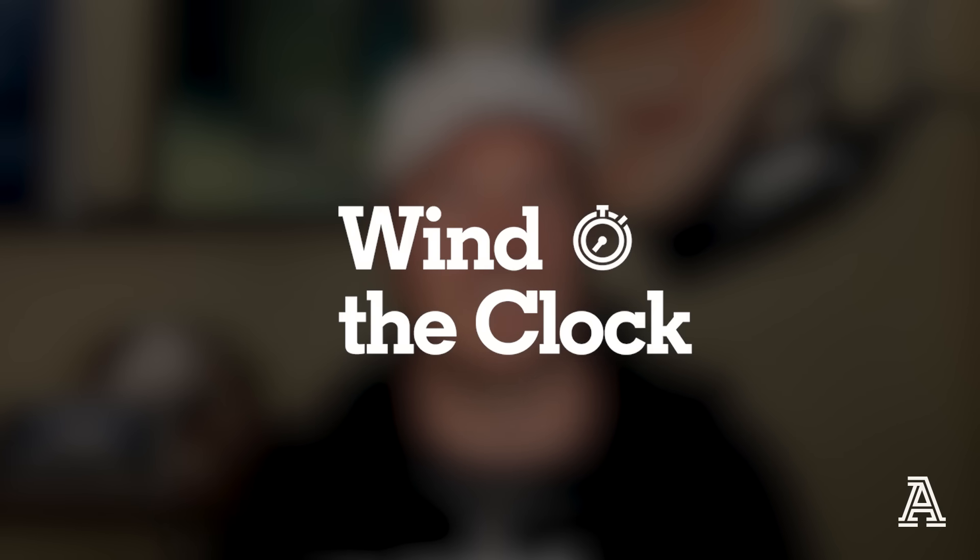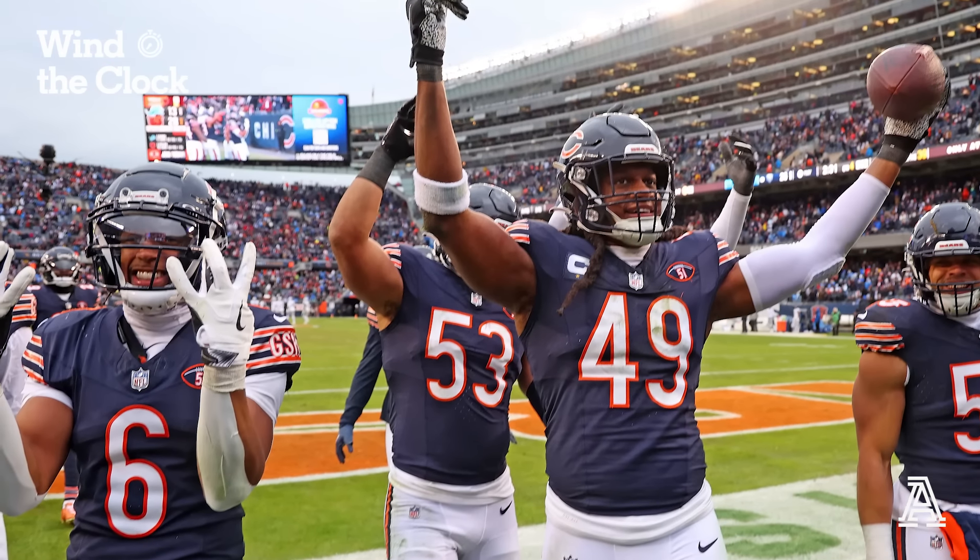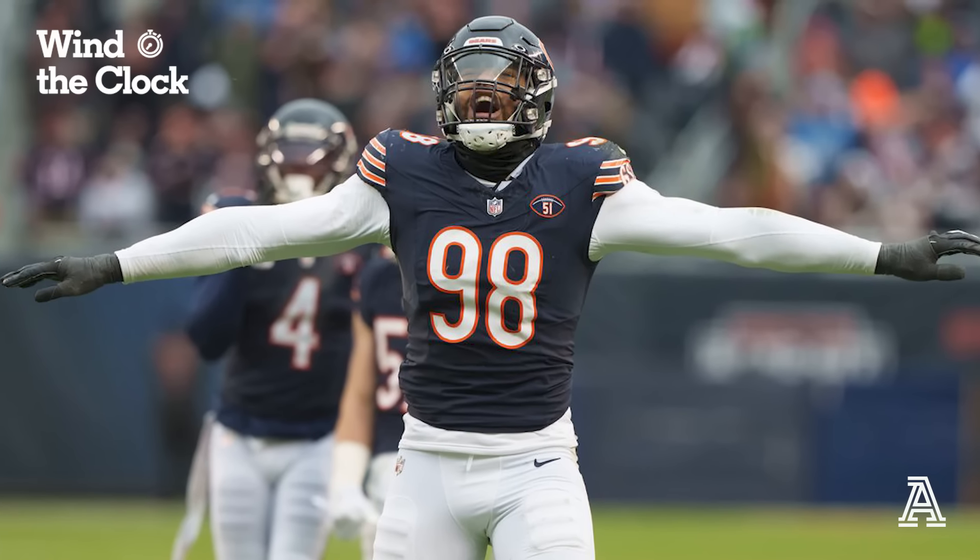Hey everybody, Nate Tice here from the Athletic Football Show, back again with another edition of Wind the Clock. This week we're going to be looking at the Bears defense — the Chicago Bears defense that have been playing like a top 10 unit since the Montez Sweat trade.